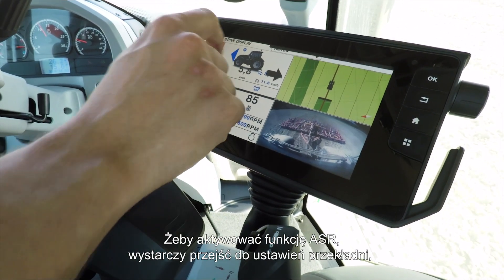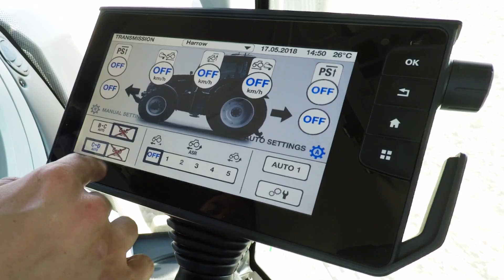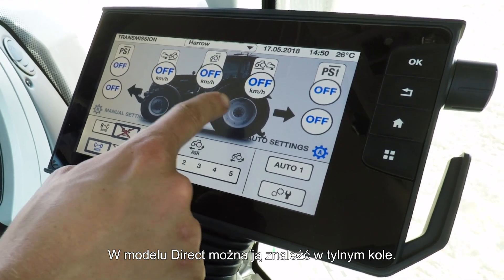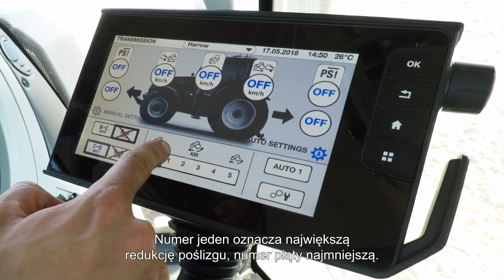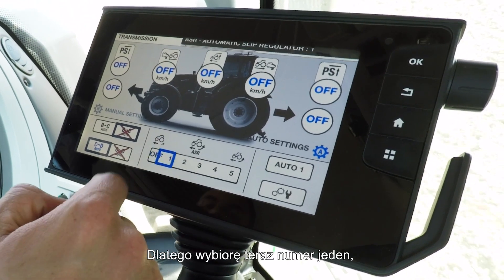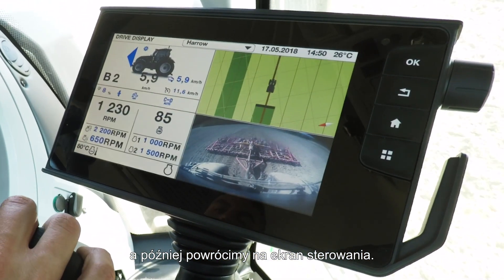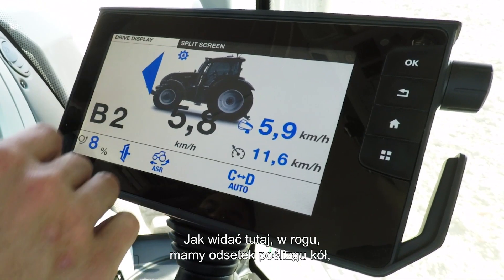To activate ASR, simply go into your transmission settings and you'll find ASR on the bottom here in a Versu, and in the Direct you'll find it in the back wheel there. Number one is most aggressive and number five is the least aggressive. I'm going to pop it on number one and then we'll go back to the driving display, and as you can see in this corner here we have the wheel slip percentage.